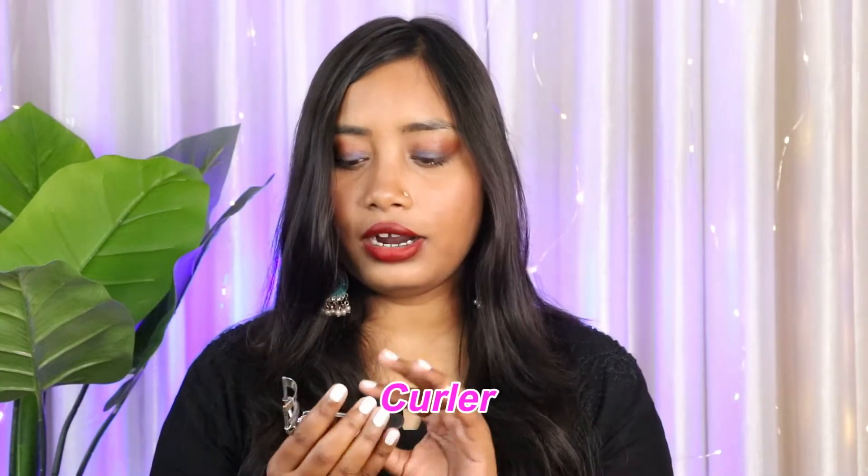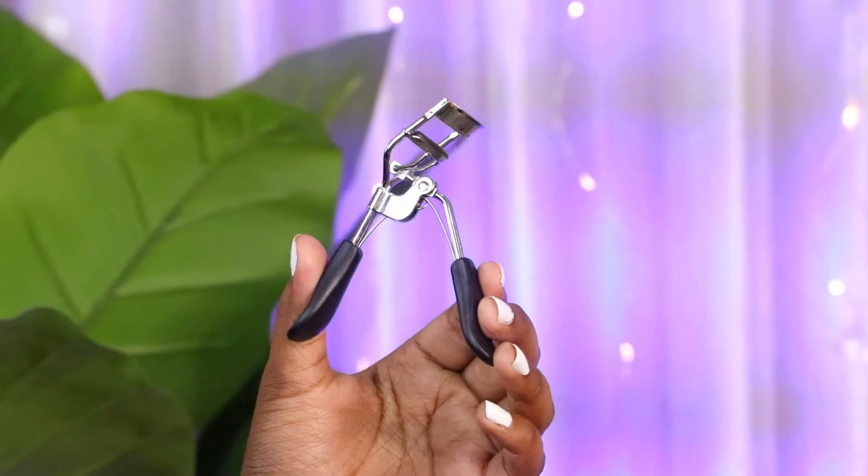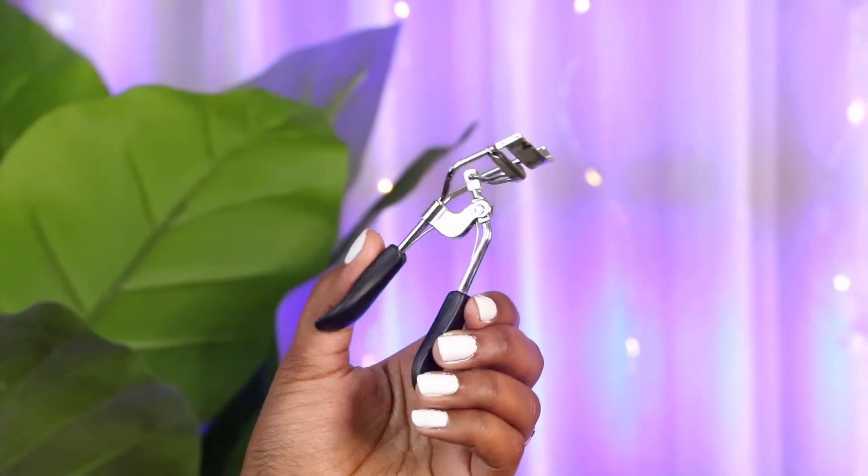When it comes to beauty tools, I only trust Vega — their eyelash curlers, tweezers, brushes, and hair brushes are all very good. I recently got the Vega eyelash curler. I love this one — it's very affordable and the handle is very comfortable so you can curl your lashes easily. These little tools play a big role in your makeup. I highly recommend this one. I've been using it for the past 3 months and loving it. It's only around Rs. 144–150 and you get very good quality.